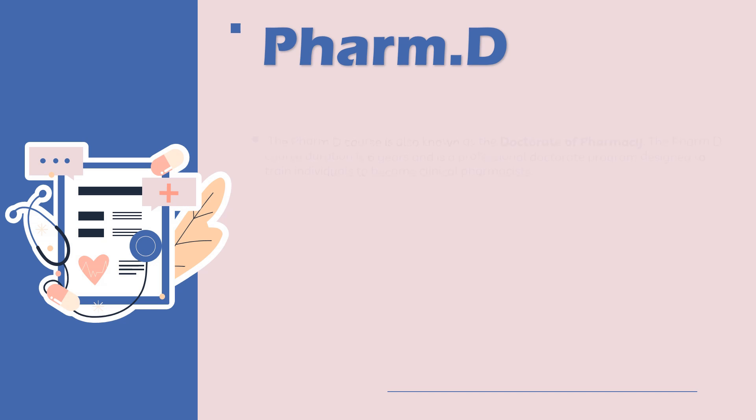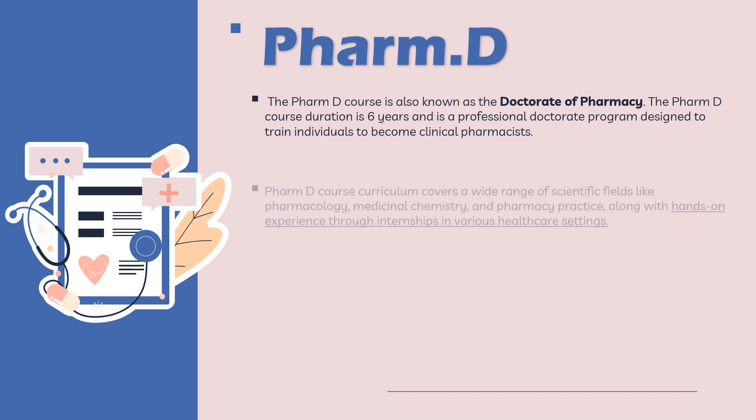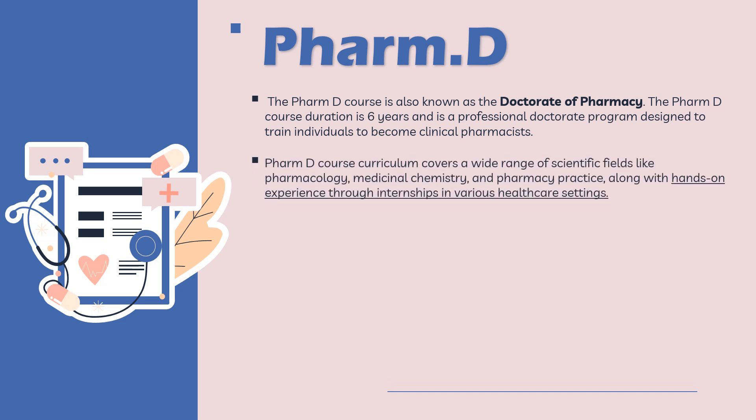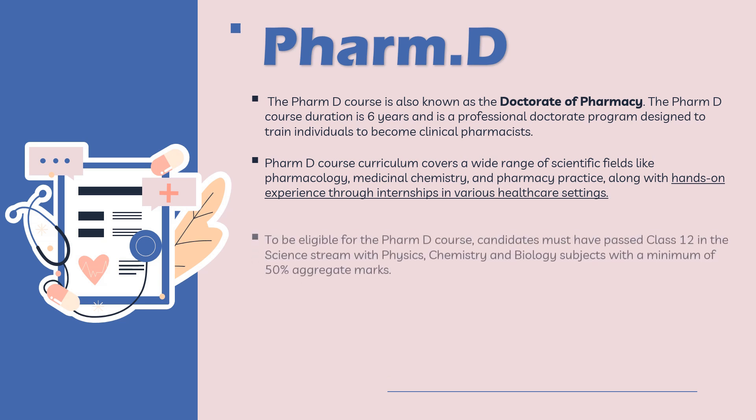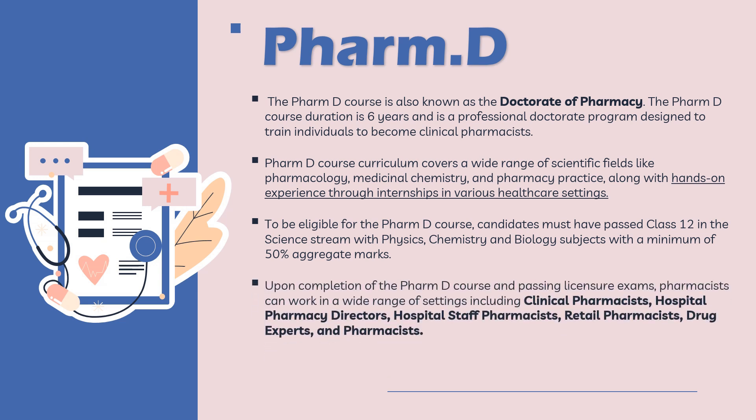Now let us understand what exactly is the PharmD course. PharmD stands for Doctor of Pharmacy. It is a six-year professional doctorate program designed to train individuals to become clinical pharmacists. The PharmD curriculum covers a wide range including pharmacology, medicinal chemistry, and pharmacy practice, along with hands-on experience through internships in various healthcare settings at various hospitals. The eligibility for the PharmD course is exactly the same as B Pharmacy — 10+2 education.